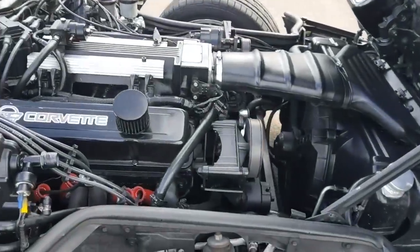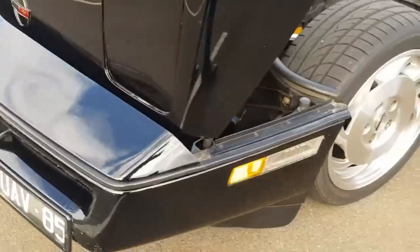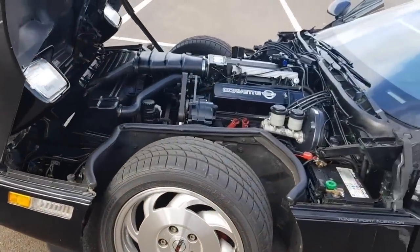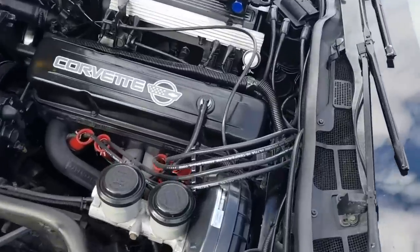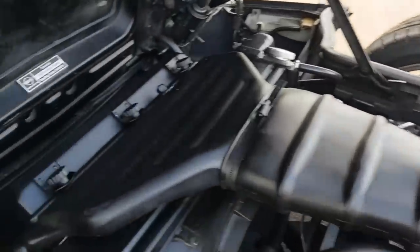There's the 383 stroker with the new 93 LT airbox — got a massive K&N filter. Open the grill and you definitely feel the impact of it. With higher RPM, the airflow does feel a lot more streamlined. There it is — there's the airbox.